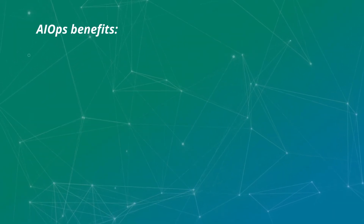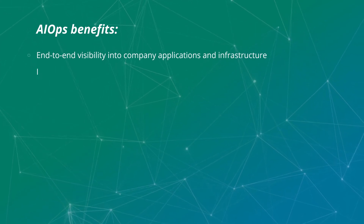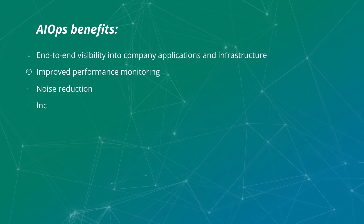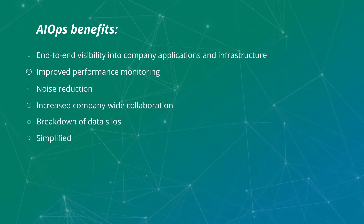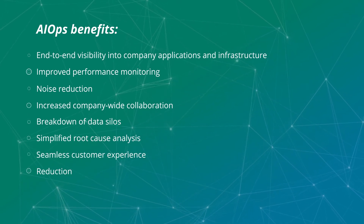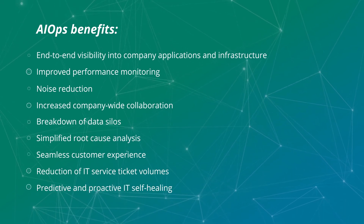AIOps benefits include end-to-end visibility into company applications and infrastructure, improved performance monitoring, noise reduction, increased company-wide collaboration, breakdown of data silos, simplified root cause analysis, seamless customer experience, reduction of IT service ticket volumes, and predictive and proactive IT self-healing.